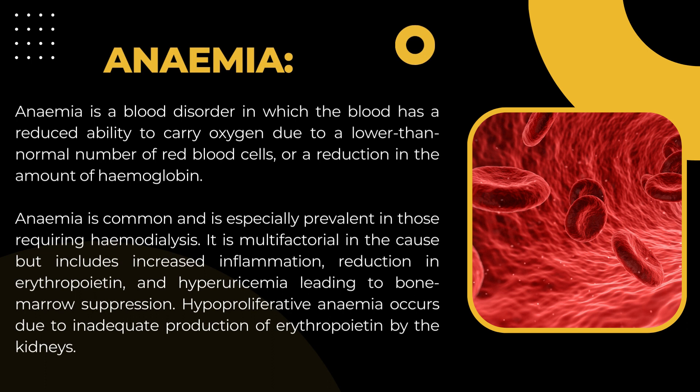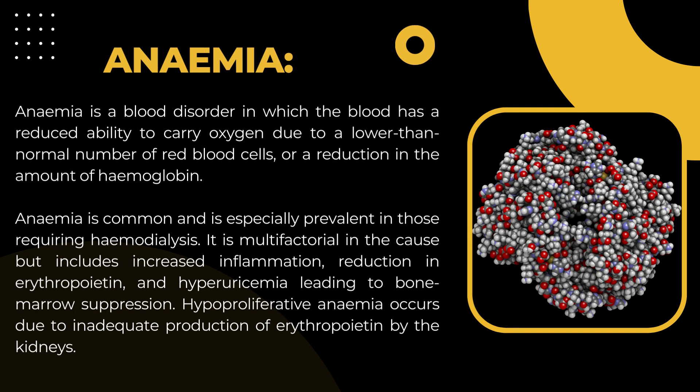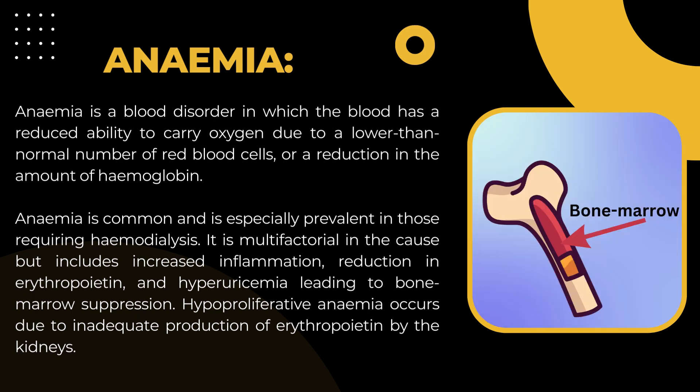Anemia is a blood disorder in which the blood has a reduced ability to carry oxygen due to a lower than normal number of red blood cells or a reduction in the amount of hemoglobin. Anemia is common and is especially prevalent in those requiring hemodialysis. It is multifactorial in cause but includes increased inflammation and reduction in erythropoietin.